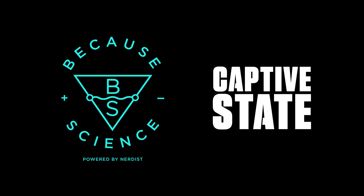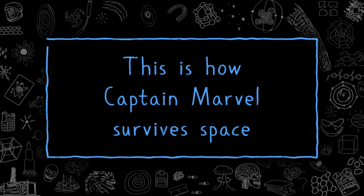This episode of Because Science is sponsored by Captive State. This is how Captain Marvel survives space.